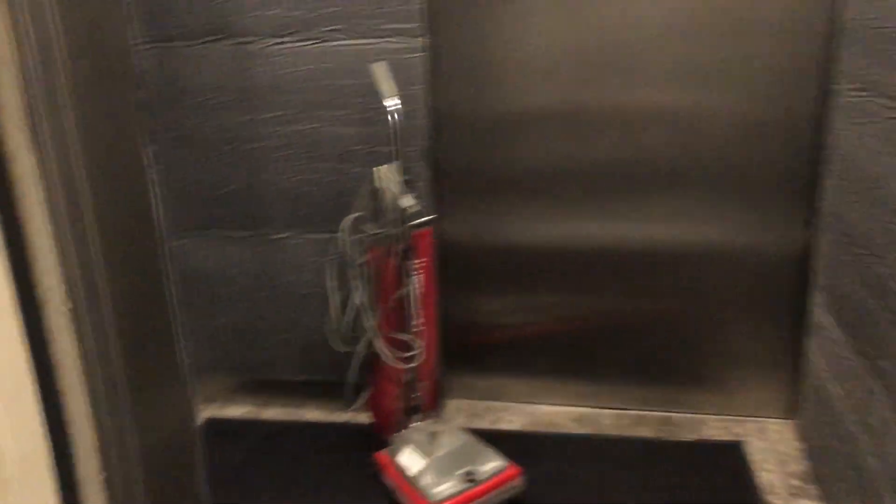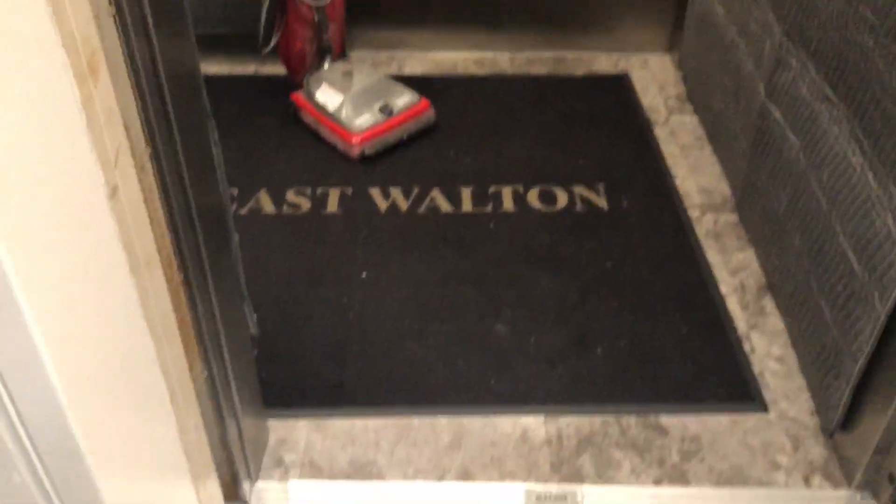Cleaning person left a vacuum in there. They might be in the building somewhere. There's nothing to do about that. Yeah, so let's understand. Thank you.